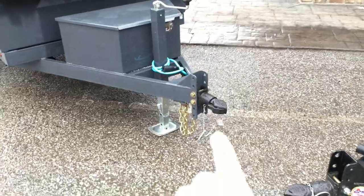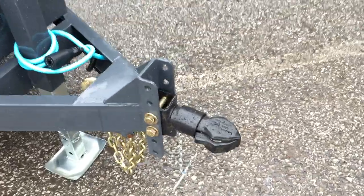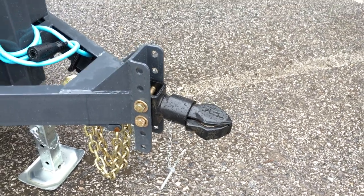Coming up front, we used to put this adjustable coupler on as an option — they've now made it standard. Something you don't often see on a 5-wide. Not only is it adjustable, but it's a cast coupler, not a stamped coupler.